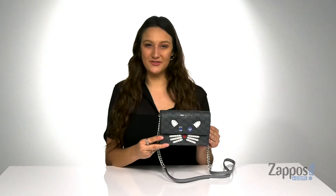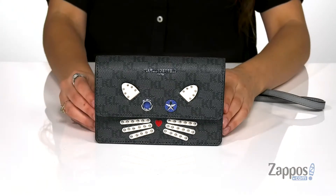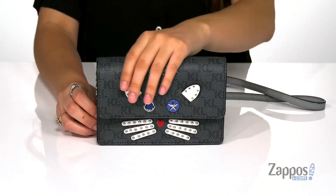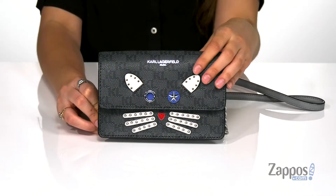What's up everybody, it's your girl Abigail from Zappos.com and today I'm showing off this style from Karl Lagerfeld Paris. This playful purse is crafted with a synthetic exterior and I'm absolutely loving this cat face up front — it's super adorable.